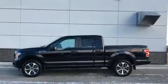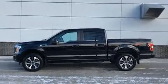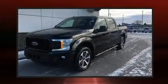Get excited about the 2019 Ford F-150. With less than 20,000 miles on the odometer, you'll be sure to appreciate this model's condition and value.